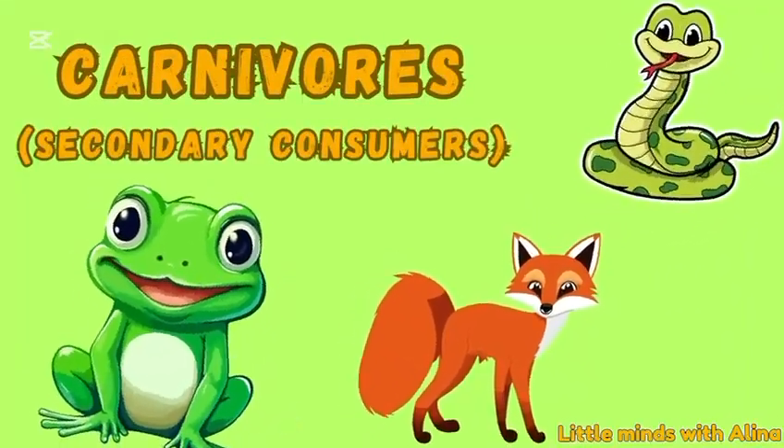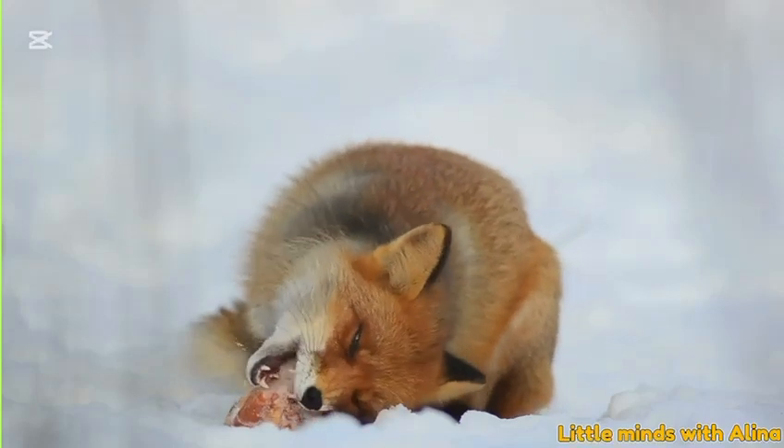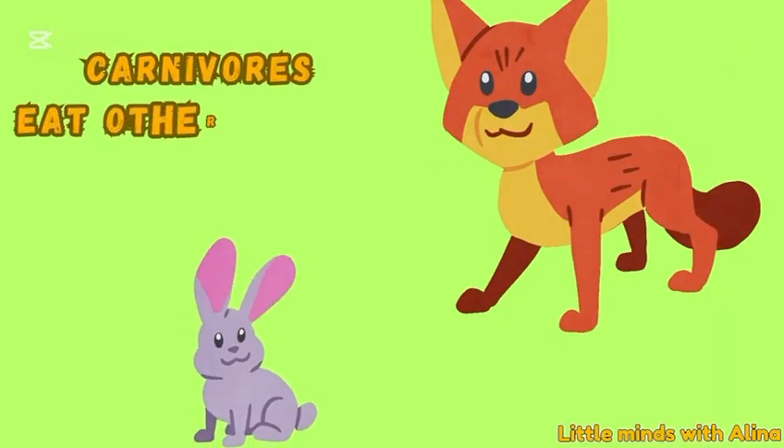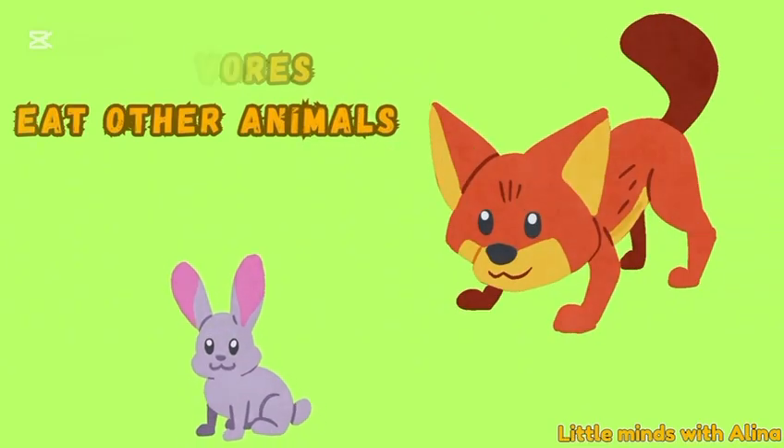Carnivores — secondary consumers. For example, a fox eating the rabbit. Carnivores eat other animals. They are the secondary consumers, the second eaters in the chain.